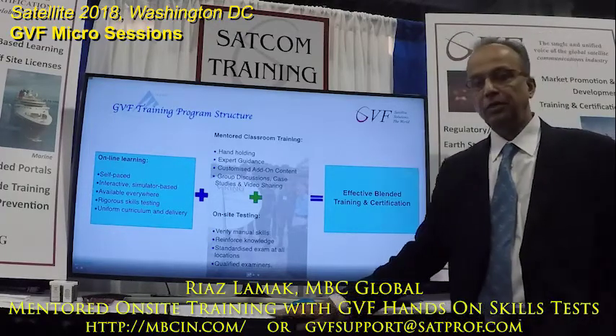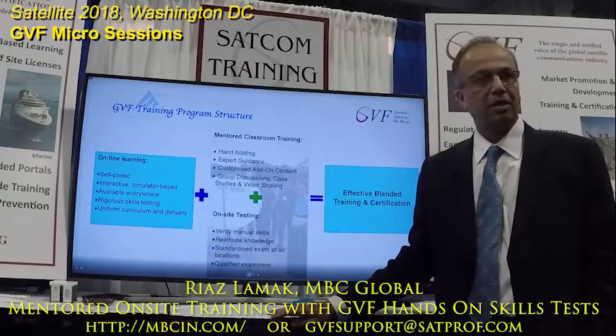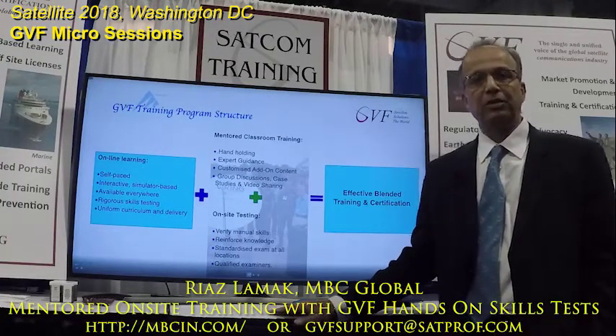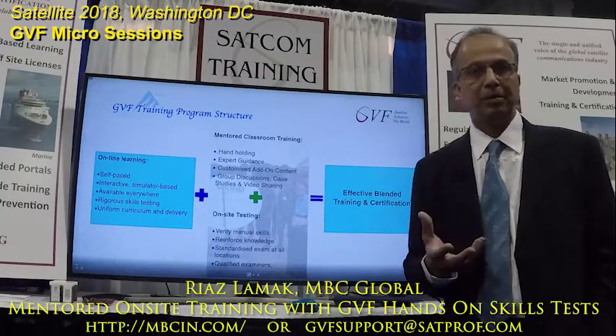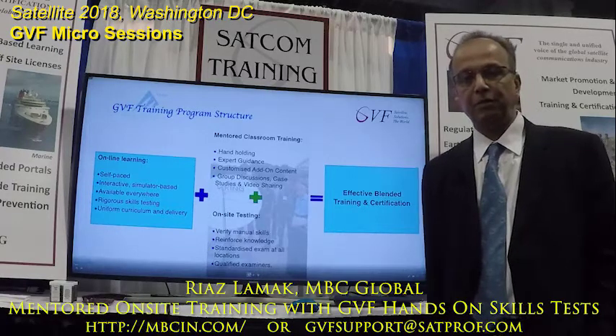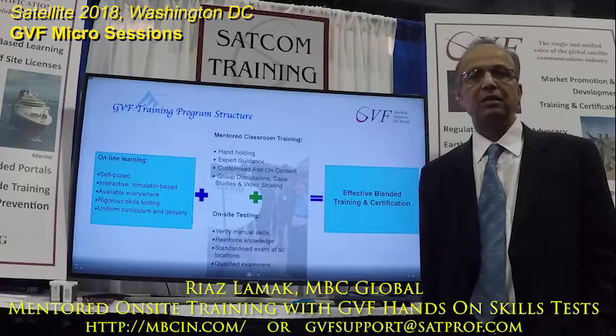Going ahead, we were doing a lot of online courses and then running the hands-on, and when this request came that we need a person to help finish the program, we came up with the concept of mentoring the training.